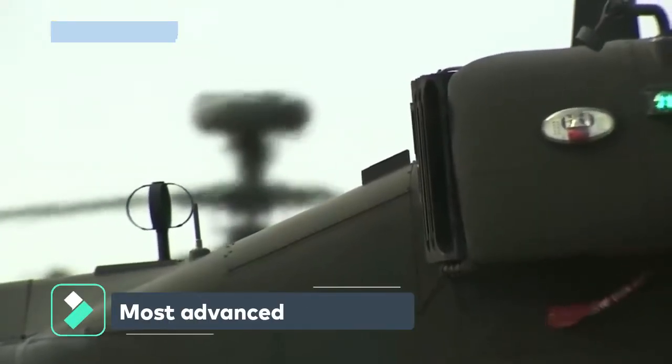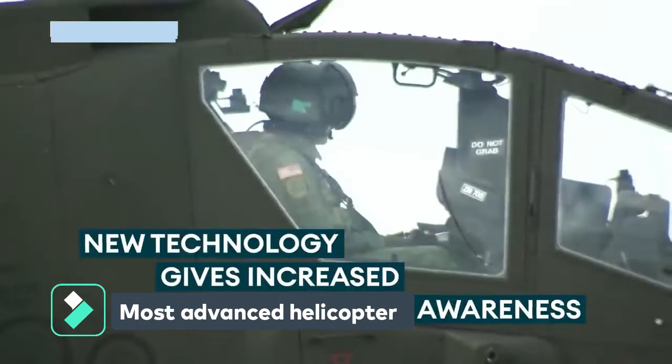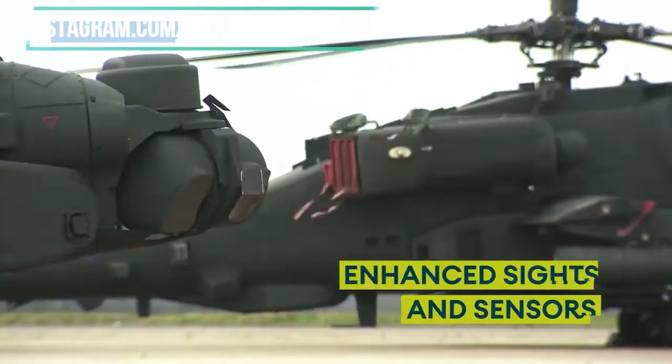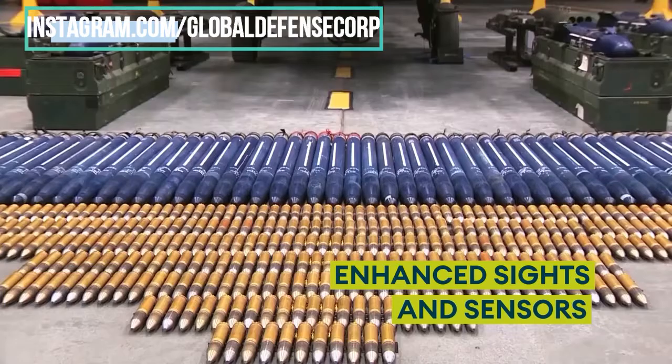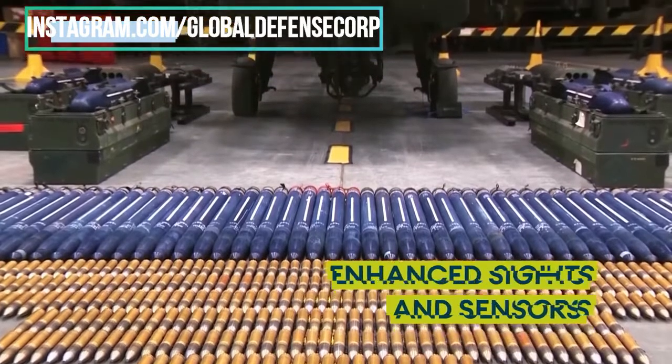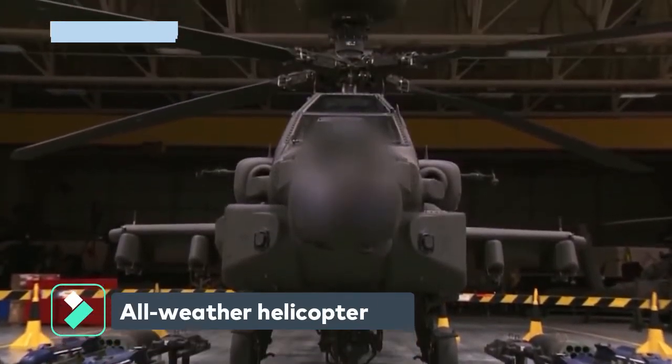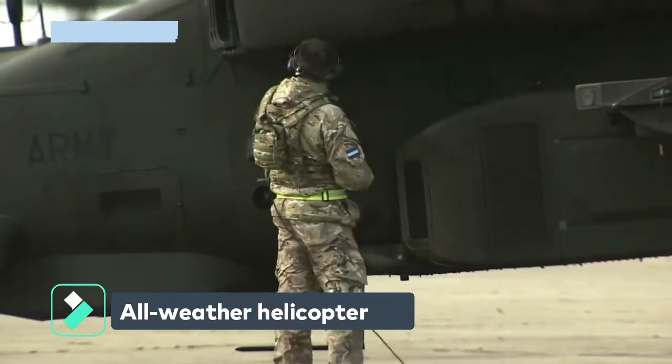The UK had 50 Apache attack helicopters, the second most common helicopter in its armed forces. The British Army's Apache is the most advanced derivative helicopter compared to the U.S. Army's all-weather Apache helicopter.